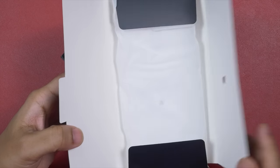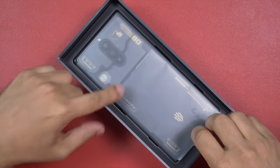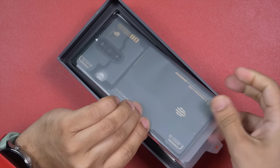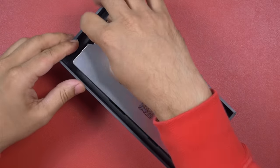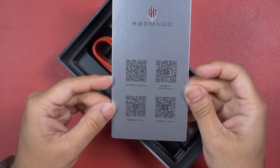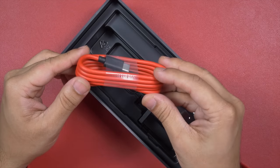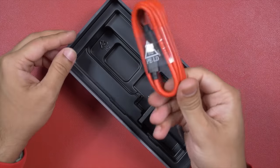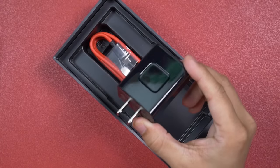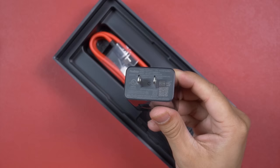This small pack contains a SIM ejector tool, a hard shell protective case, and a warranty card. Underneath the pack comes our gorgeous beast — a gaming phone with an astonishing design. Underneath the phone there is a card with QR codes for Red Magic's social media. Red Magic has provided a very good quality red-colored USB-C to USB-C charging cable. One thing has made me disappointed: the global version of the Red Magic 8 Pro comes with a 65-watt charging brick, while the Chinese version comes with an 80-watt charging brick.